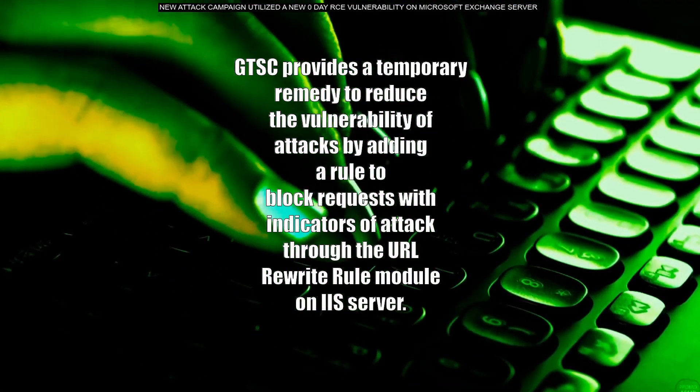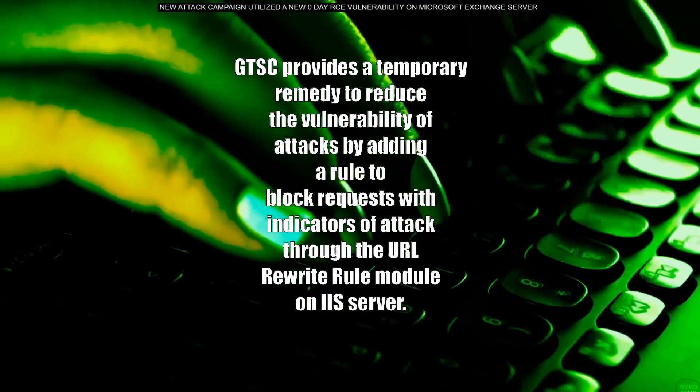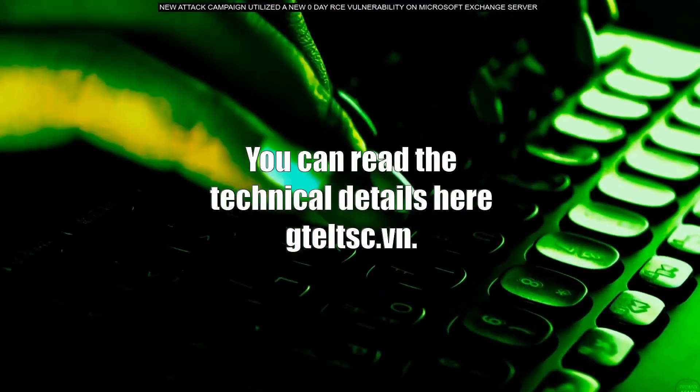GTSC provides a temporary remedy to reduce vulnerability to attacks by adding a rule to block requests with indicators of attack through the URL rewrite rule module on the IIS server. You can read the technical details at gteltsc.vn.